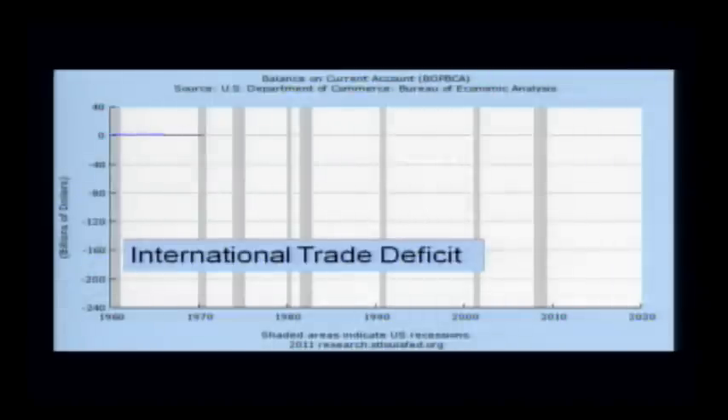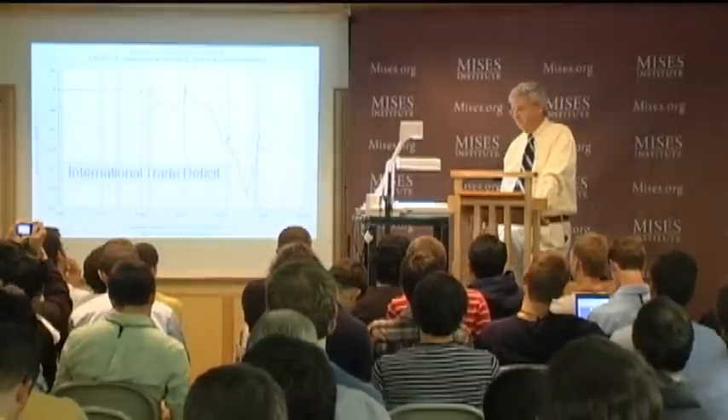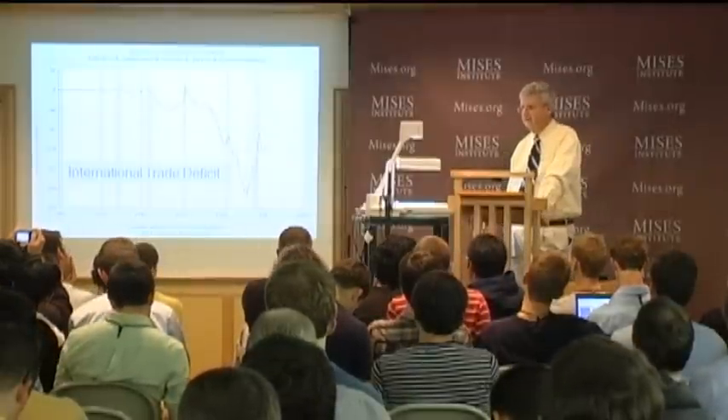International trade deficit. It looks a little funny too. There are the Reagan years, and then more recently we've had some pretty serious international trade deficits, which reflects all that deficit borrowing. Most of the borrowing in many of those years was from foreign sources—China, Japan, mainly China.